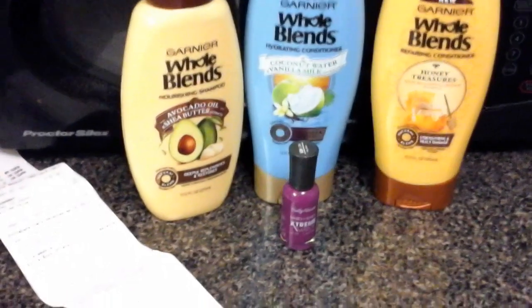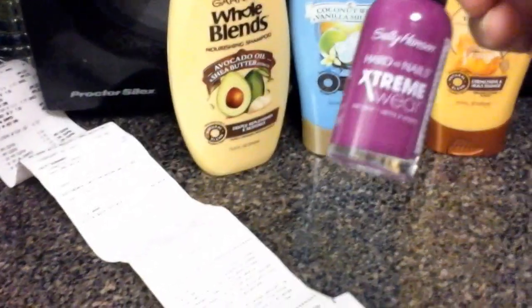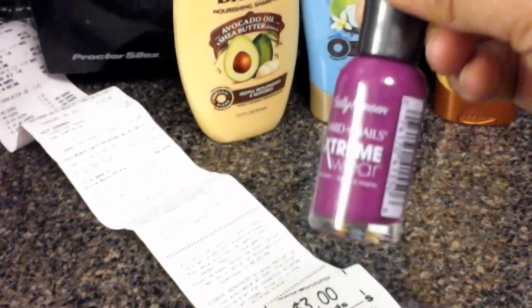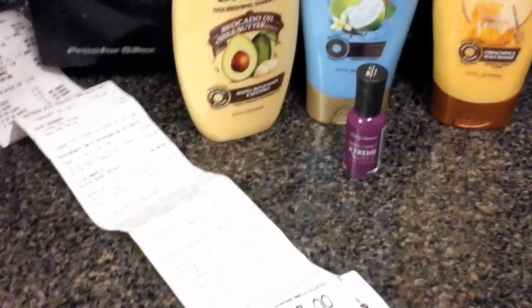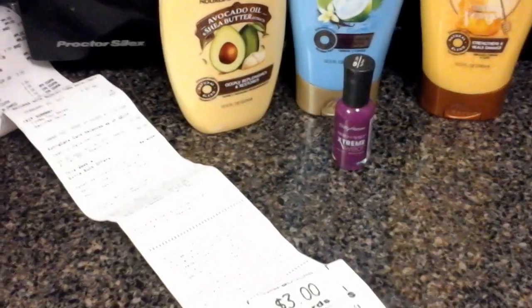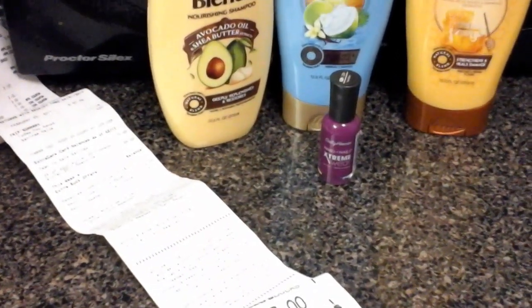I wanted to maximize my savings, but I did not get the right item. I was thinking if I could get these for three dollars in Extra Care Bucks, after spending $3.19 that makes it just 19 cents — but that did not work. I believe they probably have a price threshold for the Sally Hansons, so the lowest they'll go is around four dollars, because then you'd only spend a dollar for it.